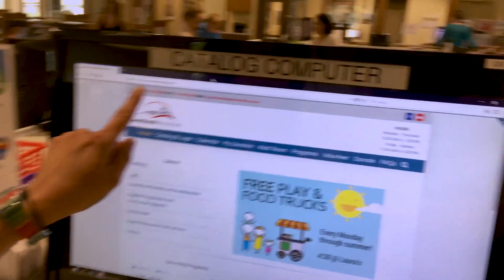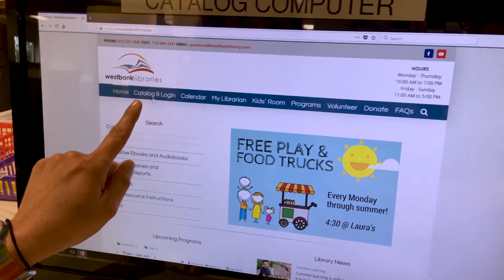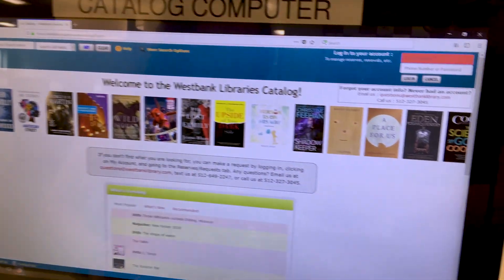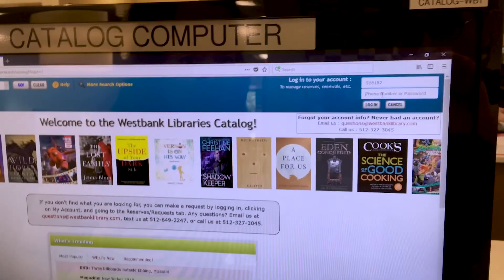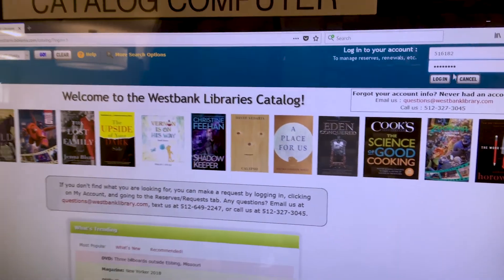You go to our website which is www.westbanklibrary.com and you click on catalog. Once you're here you go to the top right corner of the screen and you type in your library card number and then you type in your password, which is usually your phone number unless you've set it as something else.